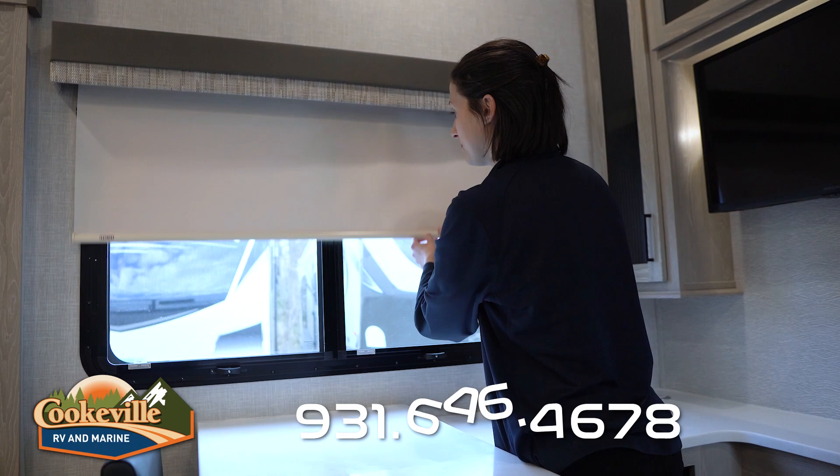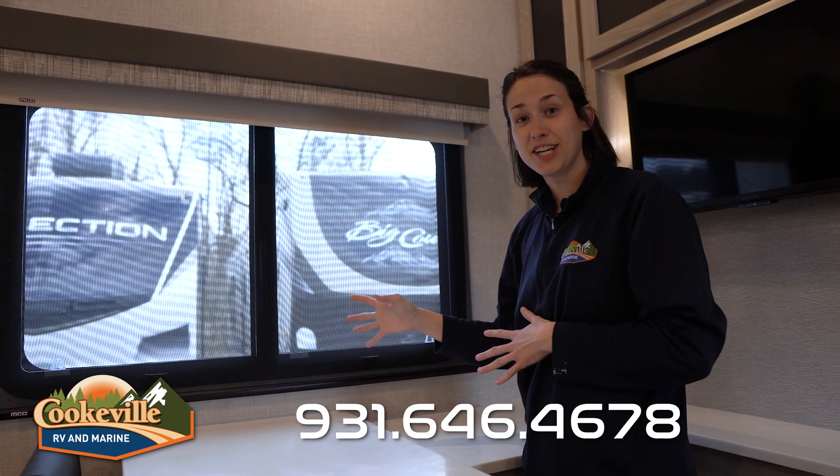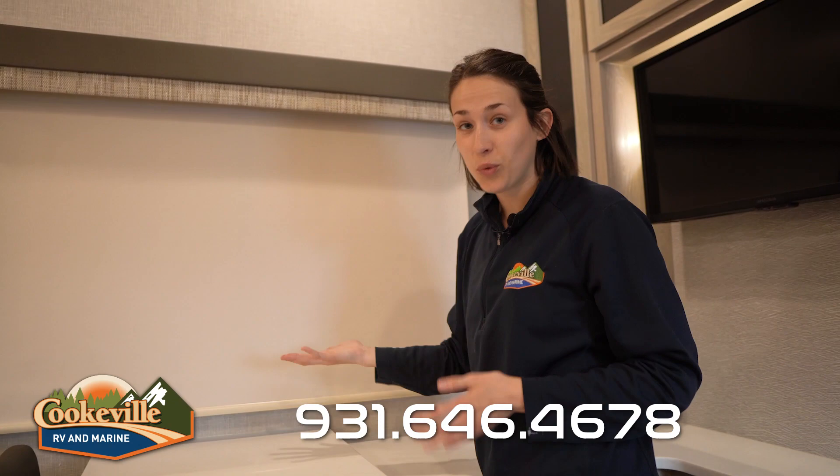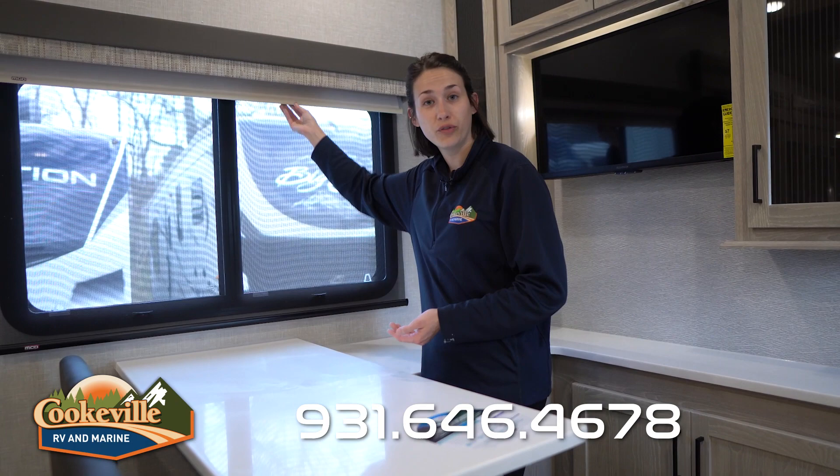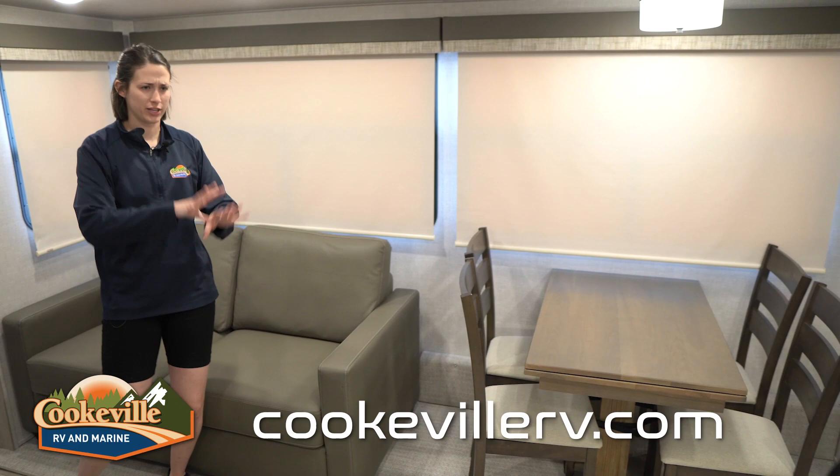Another great thing about this camper is the dimming shades. Each of the windows has two shade options: one dimming and one completely blackout. So whether you have students sitting here and want to minimize distractions, or you're sitting at the bar with friends and want to see the view outside — both options are available.